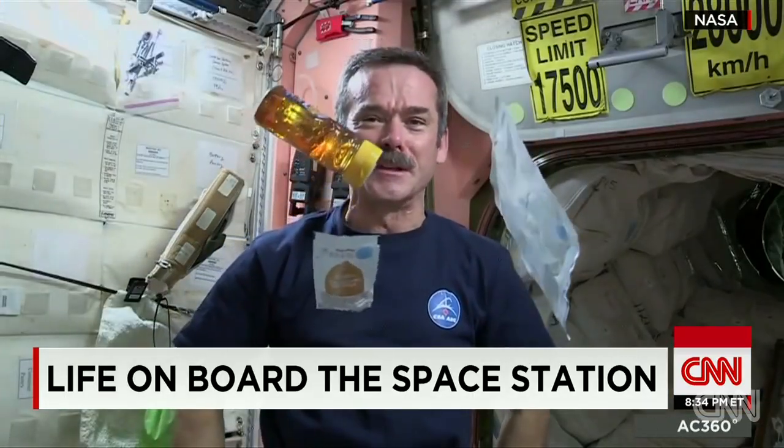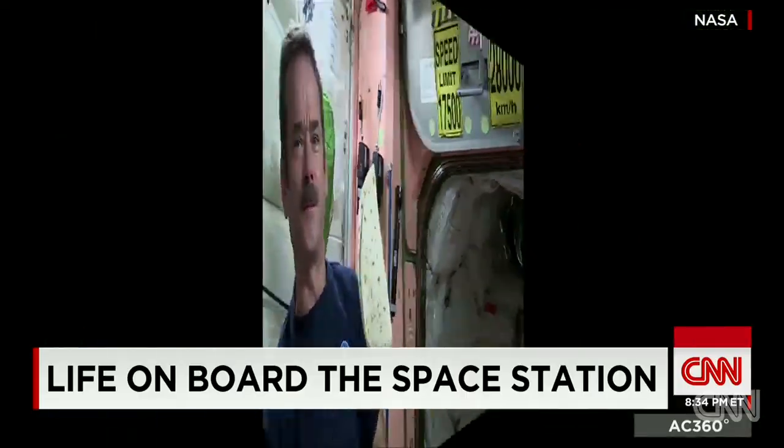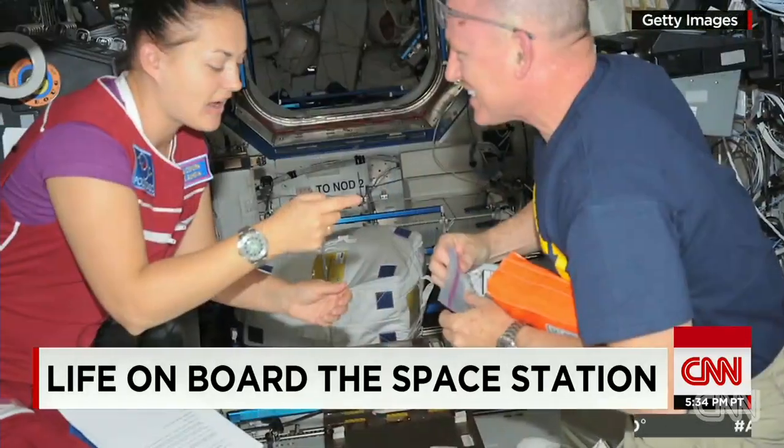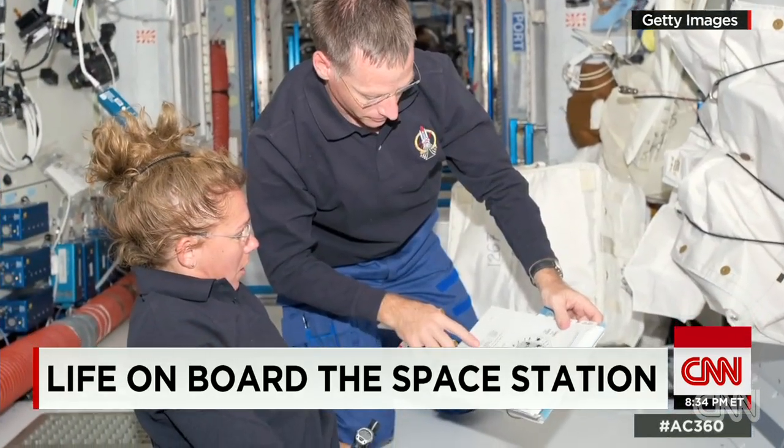Peanut butter on a specially packaged tortilla is a space station staple — a weightless tortilla. An astronaut demonstrates: 'We've got one tortilla — whoa, got away.'